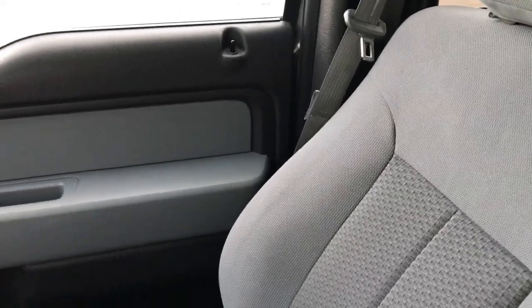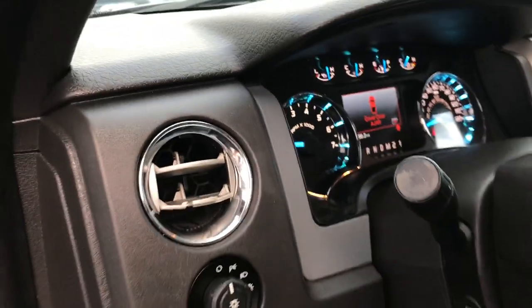Passenger seat is very, very clean — no rips or tears on that. We have the 40-20-40 split bench seating right there. There's a little bit of storage container underneath there. We'll take a quick look at the back seats and then check out under the hood.